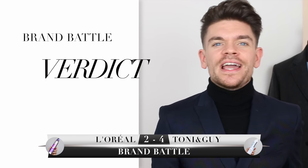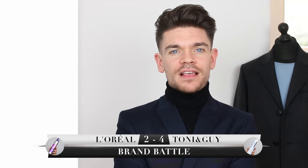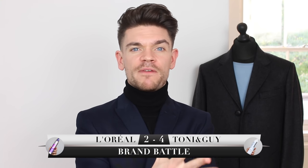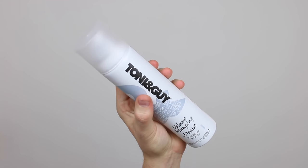For the verdict: Tony and Guy is ahead of L'Oreal on points. As I've said before in the thickening tonic video, not all categories are equally weighted — for a mousse, the most important category is volume, and the Tony and Guy one has really nailed this and gone straight ahead of L'Oreal.